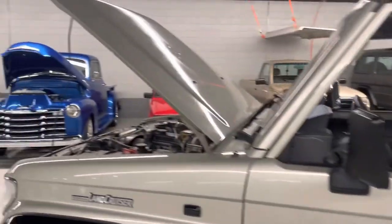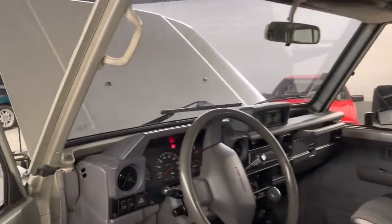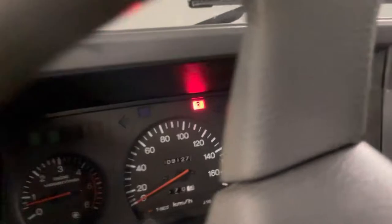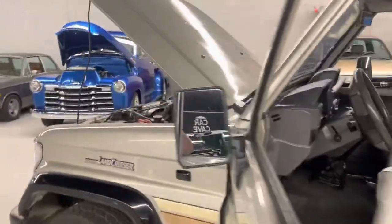We started with the hood up here so we can do a cold start. You can see the preheat light, oil pressure, temp down — and she purrs.